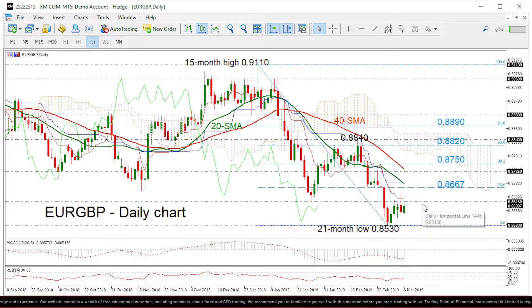In case of a jump above the 0.8615 resistance, the way would open for the 23.6% Fibonacci retracement level of the downleg from 0.9110 to 0.8530, near 0.8667. The next immediate resistance is coming from the 20 SMA, currently at 0.8680, before testing the 0.8725.